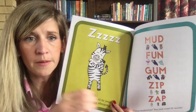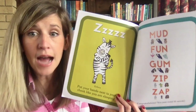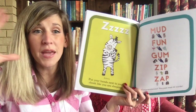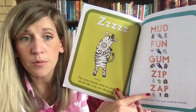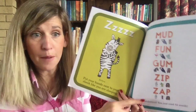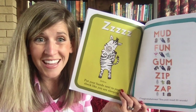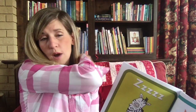The gorilla gulps: G-U-M — 'gum.' I love chewing gum — do you like to blow big bubbles? Me too! And the last one: the zebra says 'zzz' — Z-A-P — 'zap!' Congratulations, you just read 55 words! That was amazing — take your hand, reach around your back, and give yourself a pat on the back.